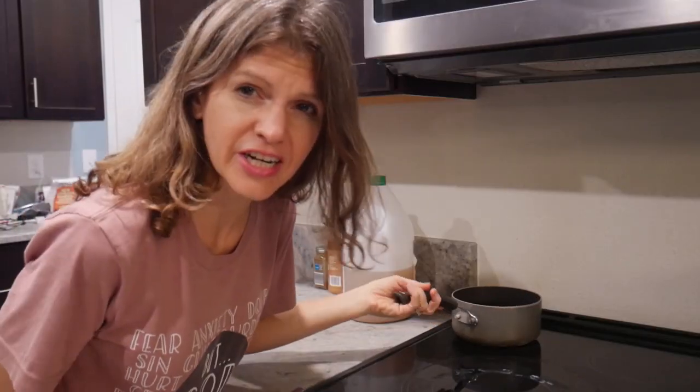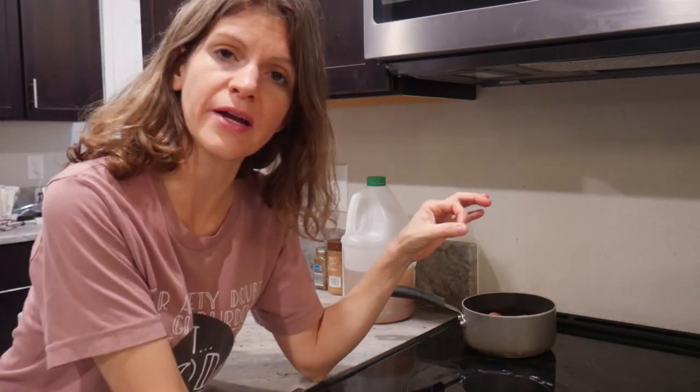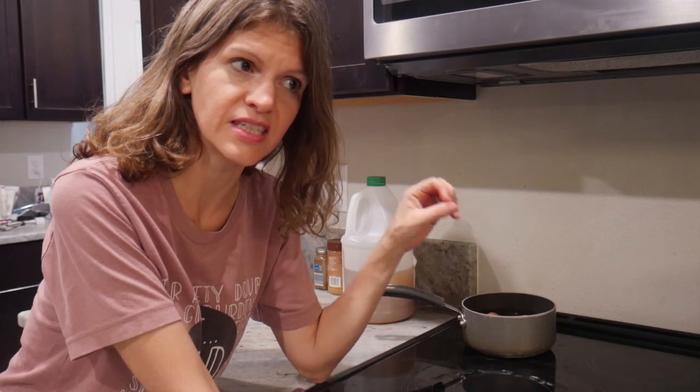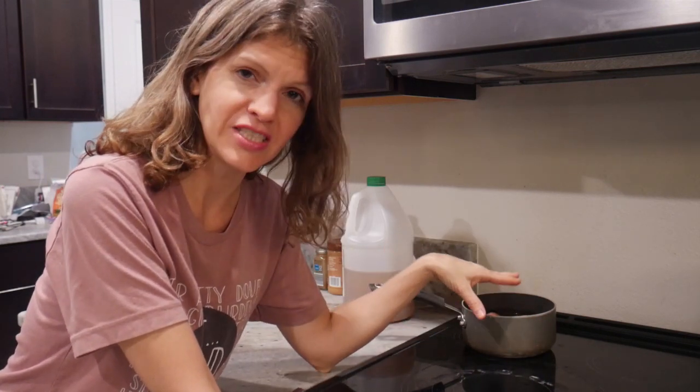The only bad thing about watermelon on the go is it makes you have to use the bathroom a lot, so plan for that in advance — but it does keep you hydrated, which is great. Over here I just got done cooking hard-boiled eggs. One of my tricks is to boil them and then let them cool down to room temperature so the shell comes off easier.